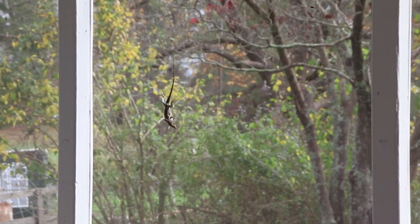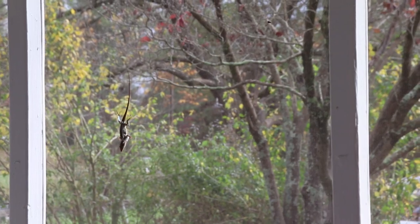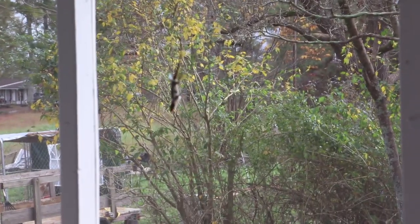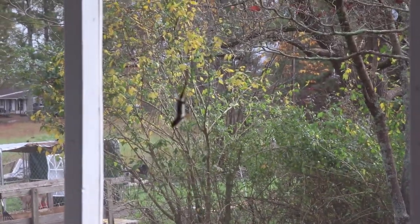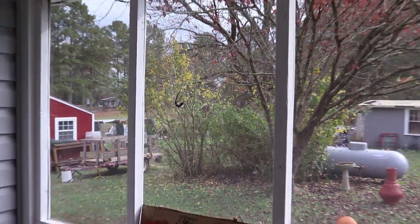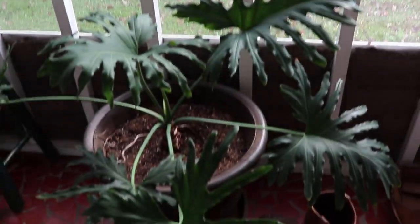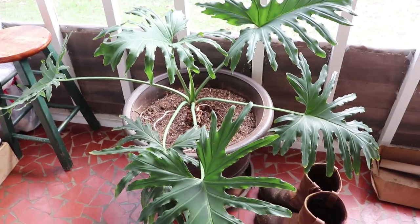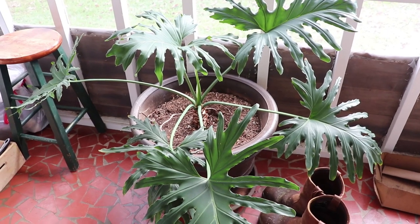My little porch lizard is molting - he's shedding his skin. See the white around the edges of his belly and tail. He's been out here catching flies and he's loving it. And I'm loving her - my newest plant acquisition. Ryan really does love me.